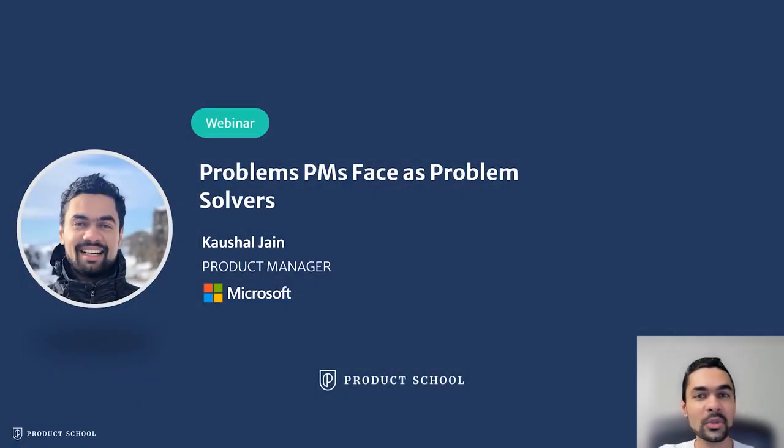Hello everyone, and welcome to this webinar by Product School, which is all about problems that PMs face as problem solvers. My name is Kaushal Jain, and I'm a product manager at Microsoft, and I'll be taking you through this journey today.